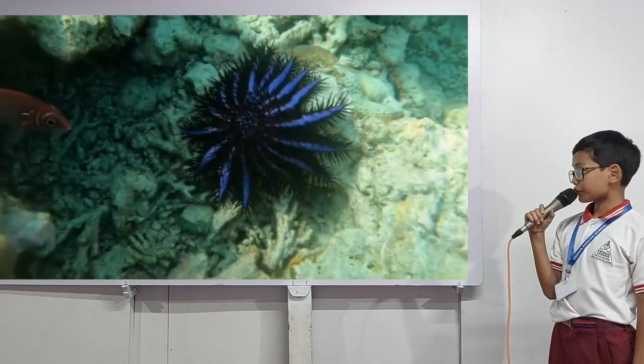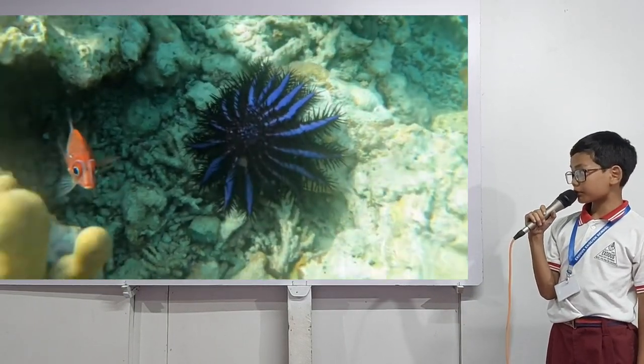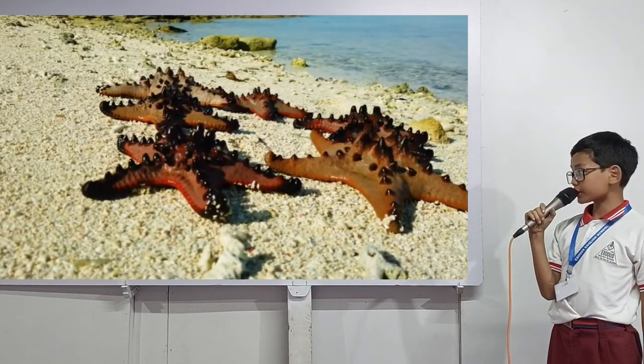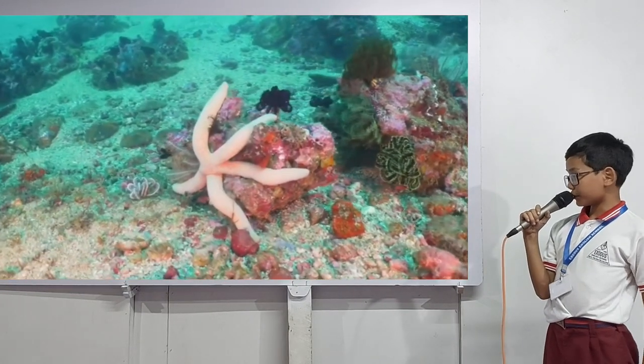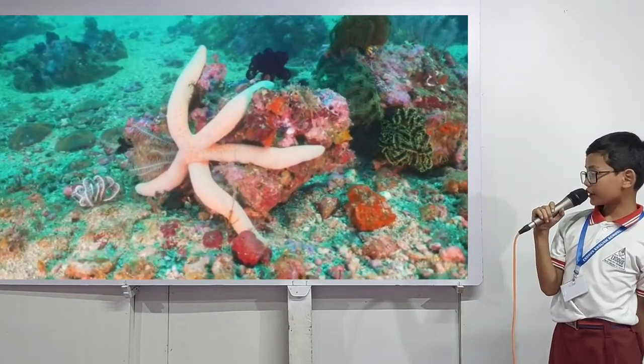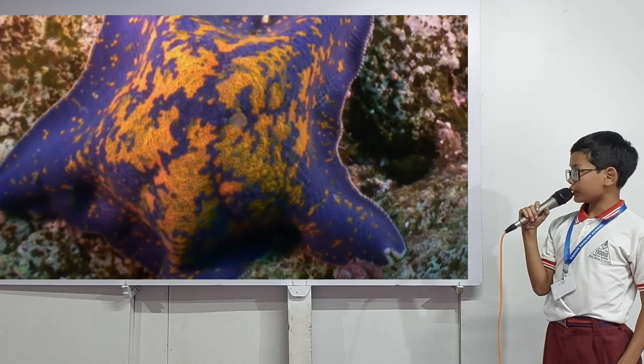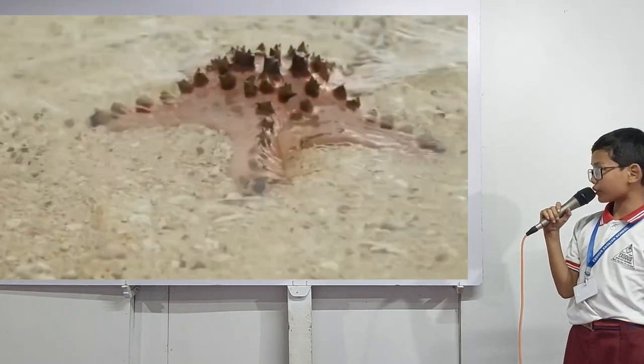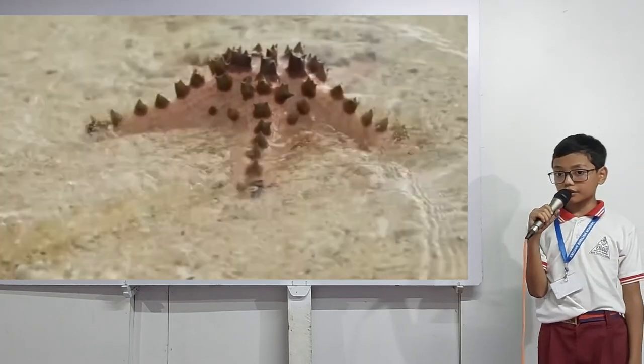Once a starfish gets a hold of its prey, it will pry it open just enough for their stomach to reach inside and eat their food. They like to stick on rocks and wait slowly before moving up to their prey.